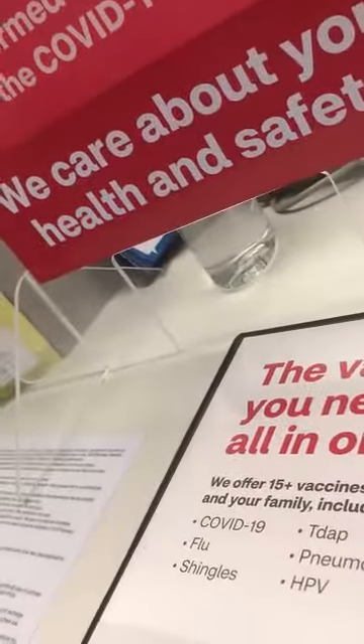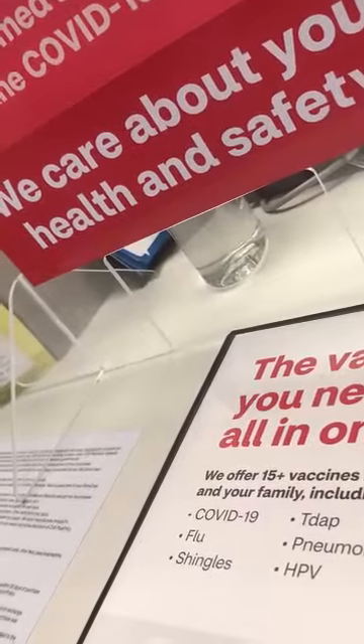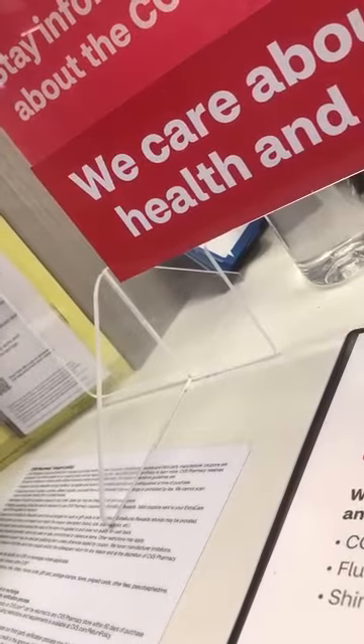Are you offering the COVID-19 boosters or shots still? We are, but we're only accepting appointments because it's just been really crazy today. So you can make an appointment online at cvs.com.